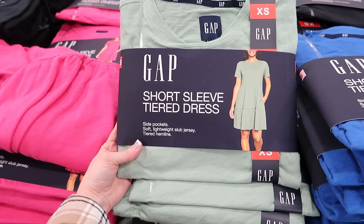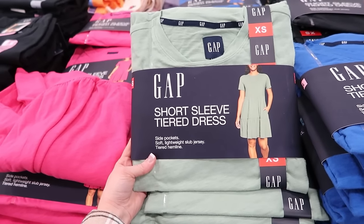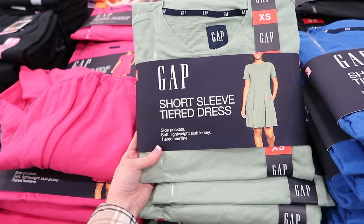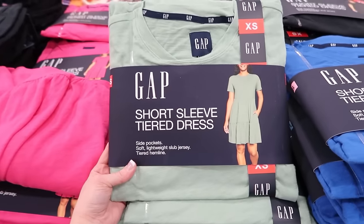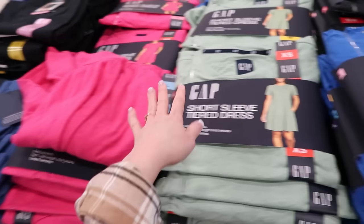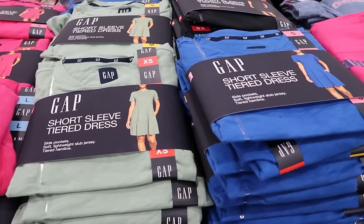Ooh, I like this — Gap short sleeve tiered dress, side pocket, soft, lightweight, slub jersey tiered hemline. Slub jersey — I've never heard that before, but that is cute. They have pink, green, blue, and black.